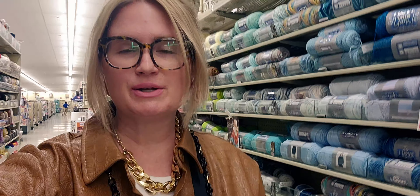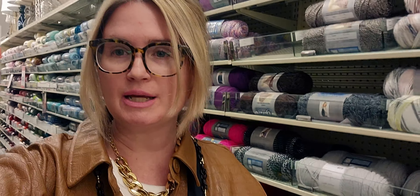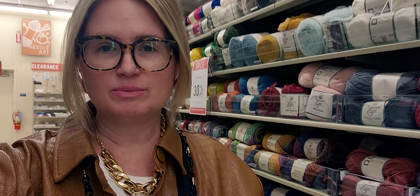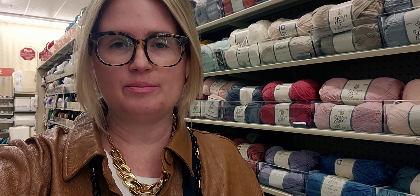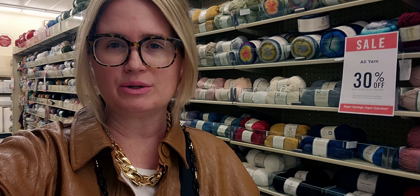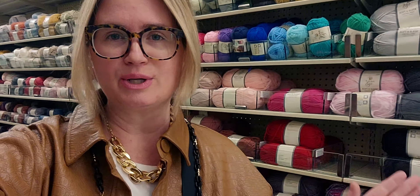Hi friends, welcome back to my channel, it's me Sarah Star. I'm here at Hobby Lobby on a special trip — a YouTube friend named Dolly asked if I could check whether the yarn is on sale. There's a yarn sale two times a year, so Dolly, if you're watching, I came specially for you. I know it can be hard to get out sometimes due to your health condition, so I came to see if they have 30% off, since you mentioned they sometimes won't tell you over the phone.